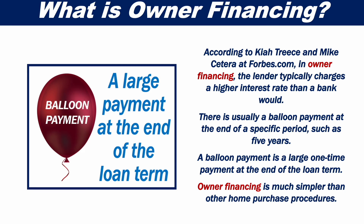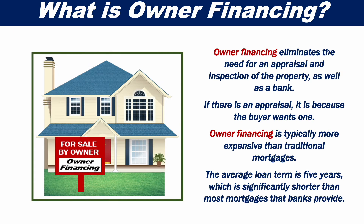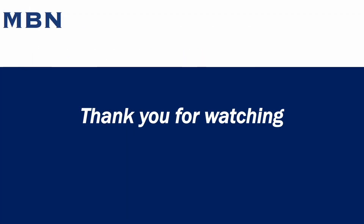Owner Financing is much simpler than other home purchase procedures. It eliminates the need for an appraisal and inspection of the property, as well as a bank. If there is an appraisal, it is because the buyer wants one. Owner Financing is typically more expensive than traditional mortgages, and the average loan term is five years, which is significantly shorter than most mortgages that banks provide.